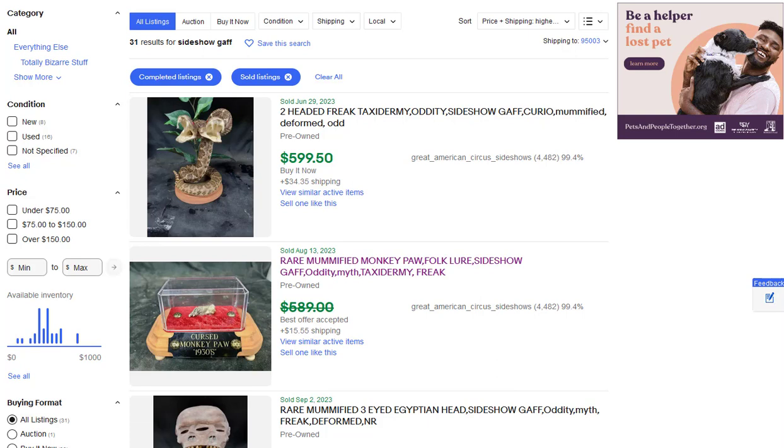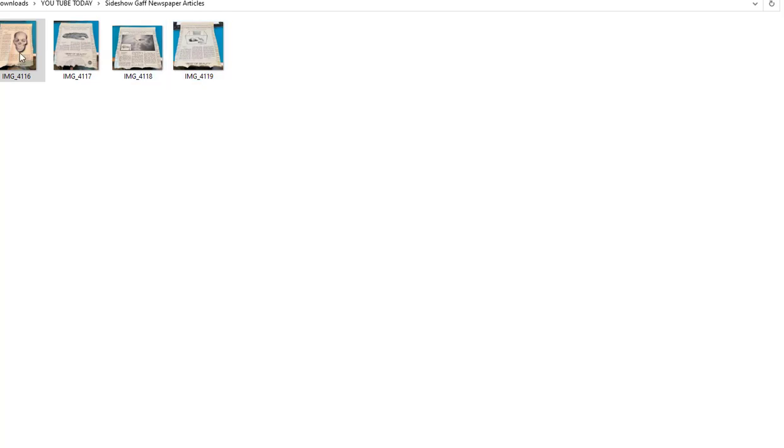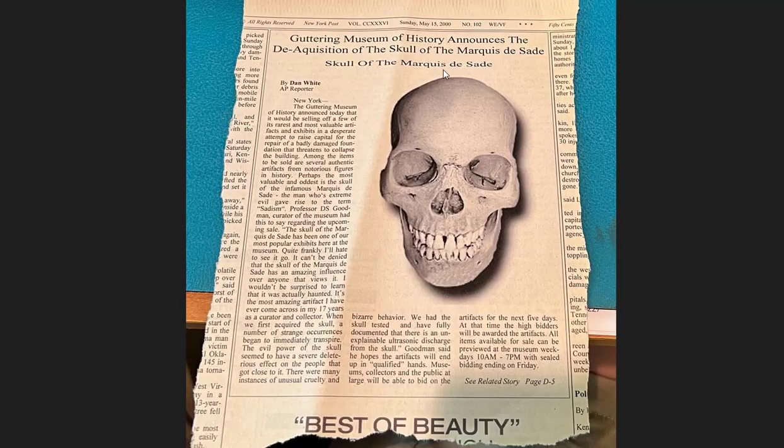Let me show you what made mine stand out from everybody else's — I want you to copy this. I used to make newspaper articles about the exhibit. Here's one about the haunted skull of the Marquee de Sade. I also created a fake museum as part of the backstory — the Guttering Museum — and at the time it even ended up on Wikipedia, submitted by someone else. These articles really made my gaffs sell.